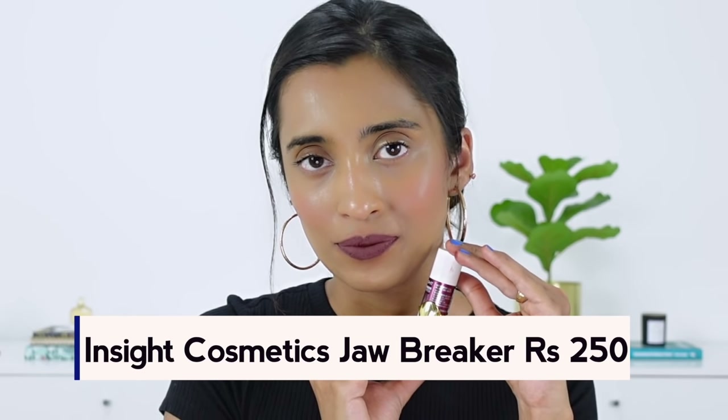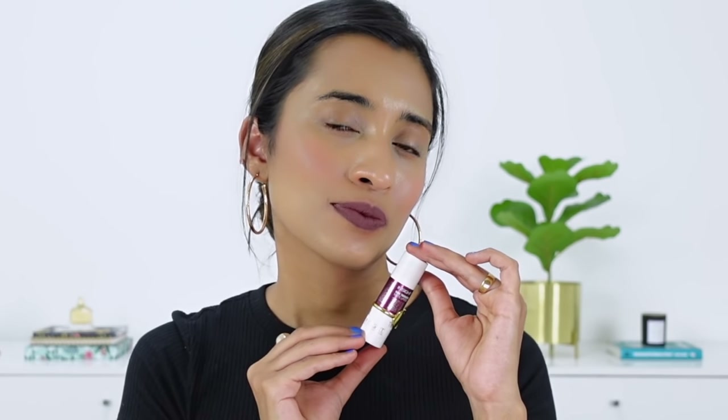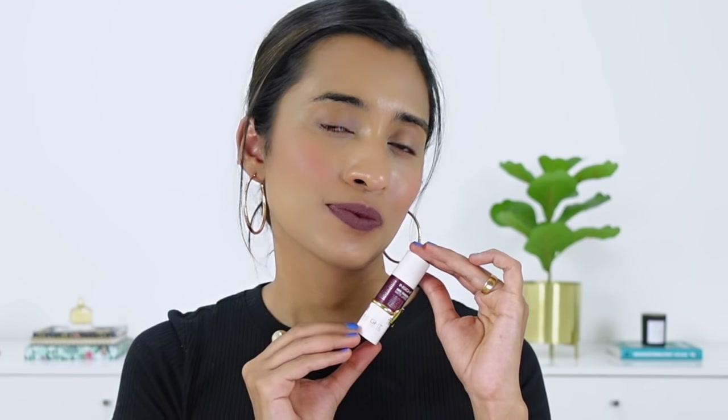The next one is from Insight Cosmetics in the shade Jawbreaker. I just picked this up on a whim and I really love this shade — it's like a dusty purple shade. It looks really nice with monochrome looks; if you have a pink top or something like that, it goes very well with those color combinations. Just keep in mind that this lipstick formula fades away if you sip something with a straw or drink anything — it just fades from the center. So just be prepared for that.